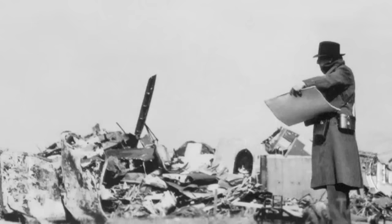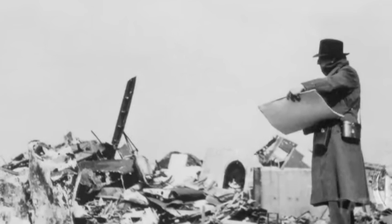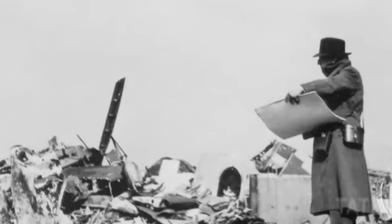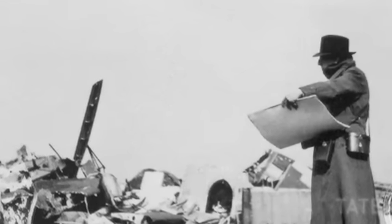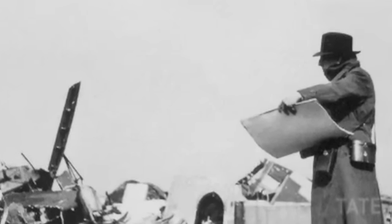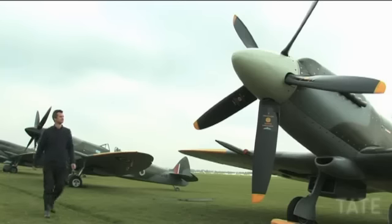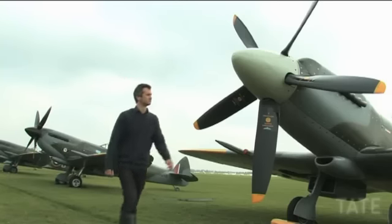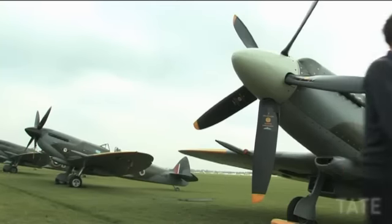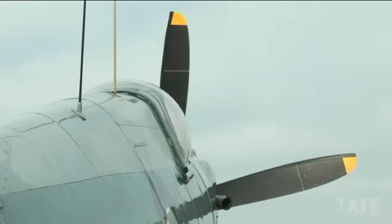Nash was deeply moved by the place. He feverishly sketched and photographed the piles of twisted metal. He talked about the ghostly presence of these planes, unaware that it was the site of an old battlefield, where, he said, a pervasive force hung in the heavy air. Nash was fascinated by the anthropomorphic nature of planes — he called them beautiful monsters and killer whales, and thought they were the real protagonists of the war.